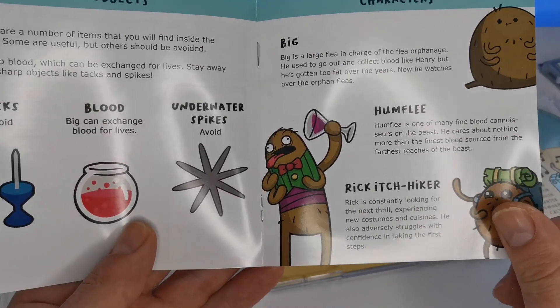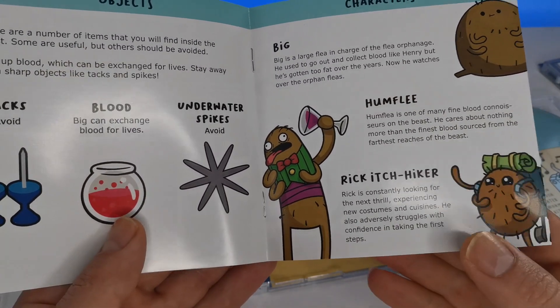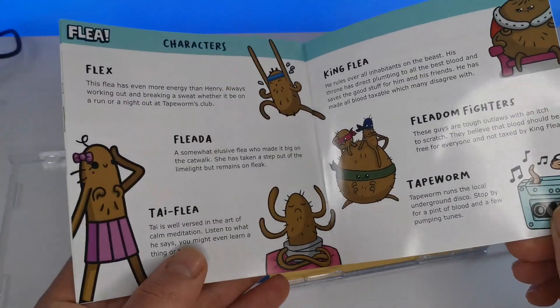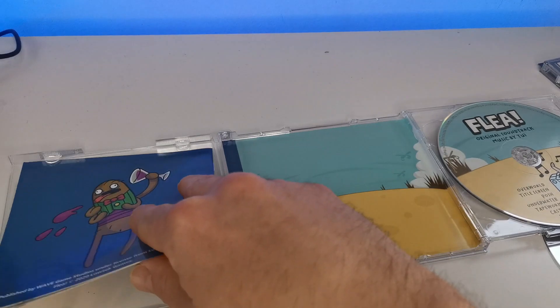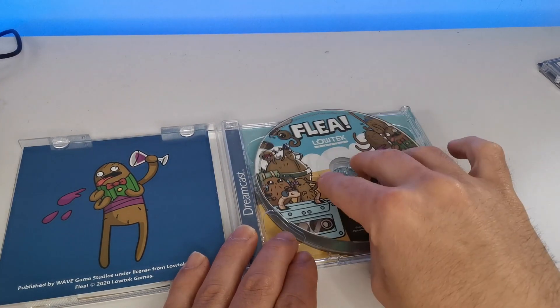The manual has information on the objects, things to avoid, and things to collect, plus some character information. I do really like how Low Tech Games puts the details into their games. With the OST soundtrack included, that's a huge bonus. Last but not least is Xenocider — one of my favorite independent games.